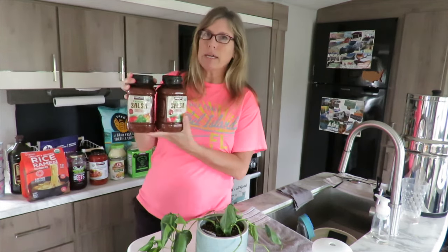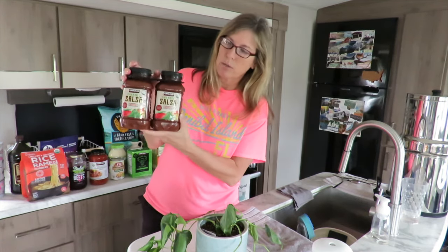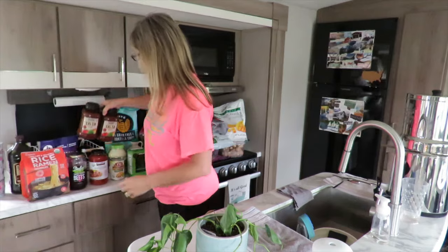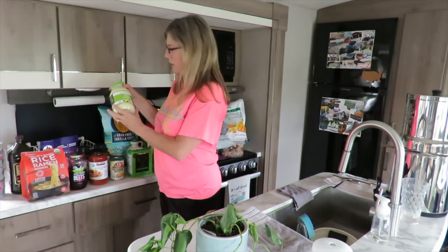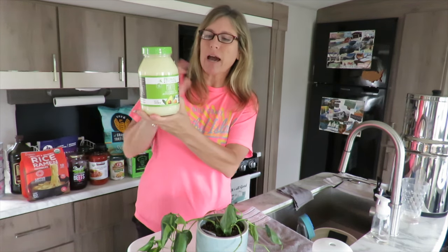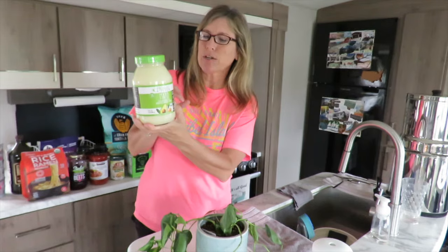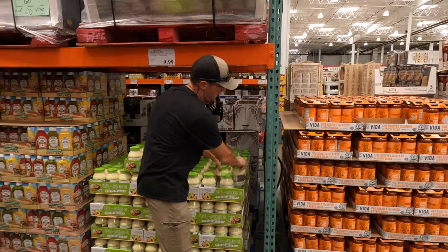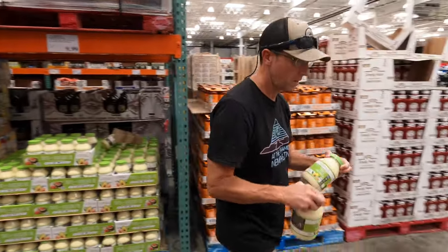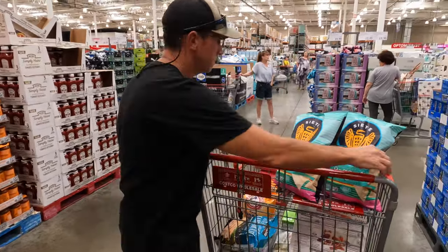Their salsa is the same thing — just clean ingredients with no extra fillers and all organic, so we really like that salsa. This is our avocado mayo that we absolutely love. It has avocado oil, organic eggs, organic egg yolks, organic vinegar, sea salt, and rosemary extract. Your mayonnaise is usually going to have some kind of seed oil in it, and that's why we picked this. It's also gluten-free.